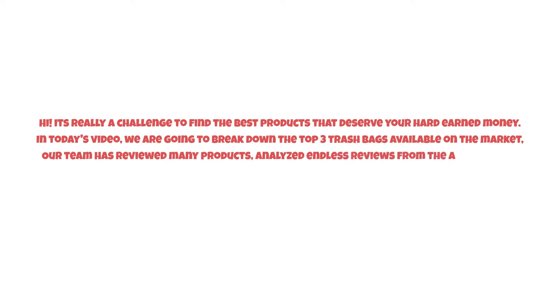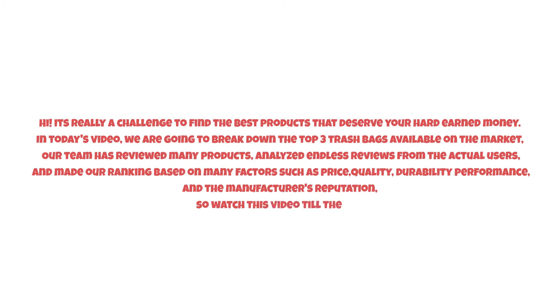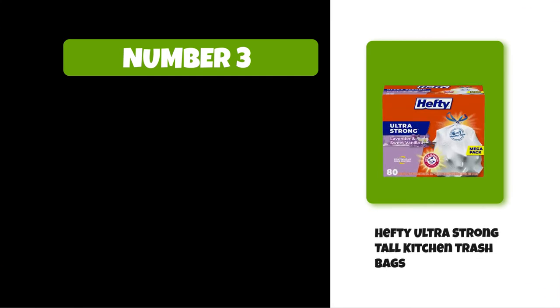It's really a challenge to find the best products that deserve your hard-earned money. In today's video we are going to break down the top three trash bags available on the market. Our team has reviewed many products, analyzed endless reviews from actual users, and made our ranking based on many factors such as price, quality, durability, performance, and the manufacturer's reputation. Watch this video till the end.